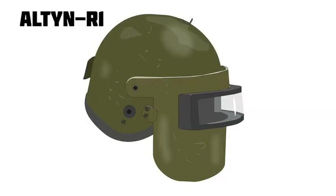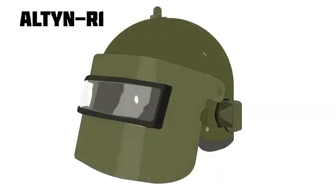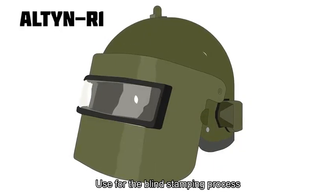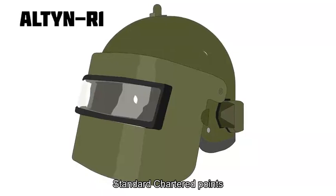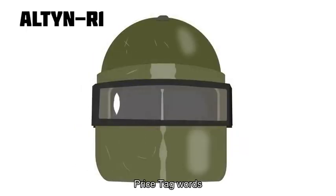The helmet was designated the Alton — an old Russian word for a gold coin used in Imperial times. The first version of the Alton, the R1, differed from the Swiss PSH 77 in overall size, with the Alton being slightly larger. Russian experts also used a different production technology: instead of warm stamping, they used a deep drawing stamping process. The result was a more uniform thickness of the helmet, which was 10 to 15 percent more efficient than its Swiss counterpart.